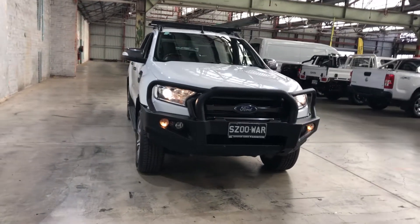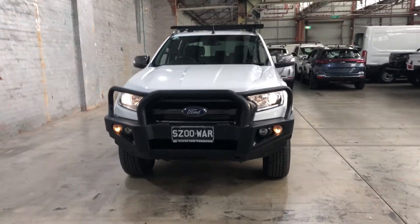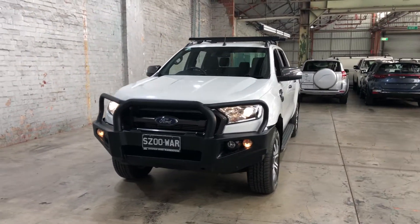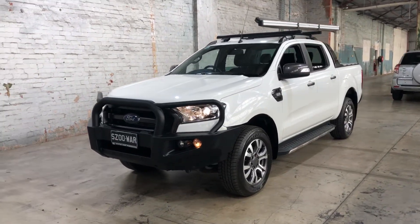Hi guys, thank you for your inquiry on our 2016 Ford Ranger Wildtrak. This Ranger is powered by a 3.2 litre turbo diesel engine with a fuel efficiency of just 9 litres per 100 kilometres.